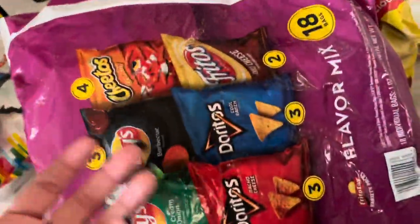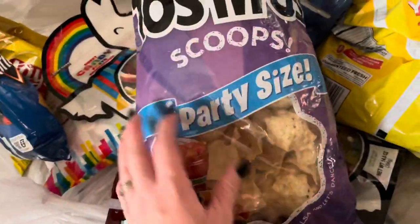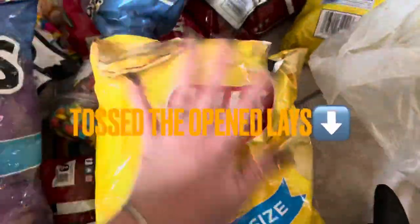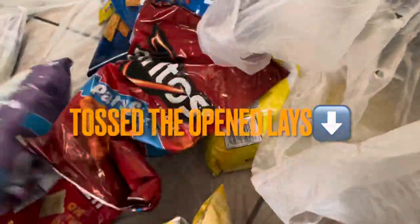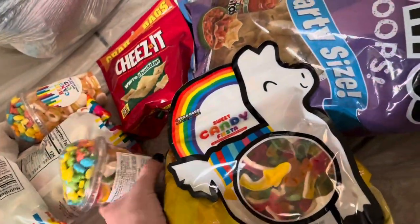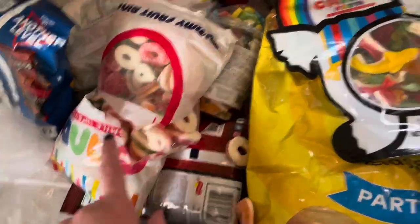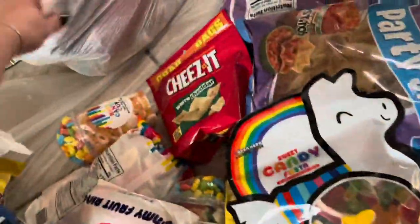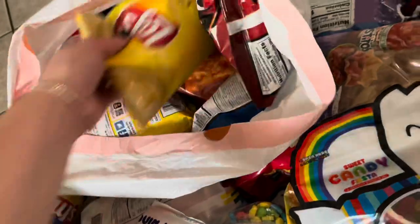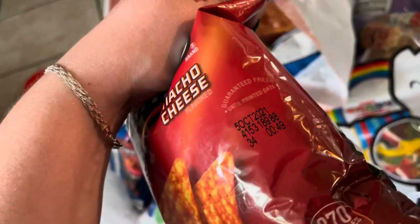This says 'use by October 19th 2021' — it's currently October 20th. I'm going to use these for my kids' lunches. 18 packs — we have one of those, two, three 18-packs, and then all these. We have Tostitos scoops, potato chips, Doritos, Cheez-its, candies, and weird candy contraptions — like so much, you guys. One's open, but tons of chips I can still use. I'm definitely going to drop some of these off at a donation center.